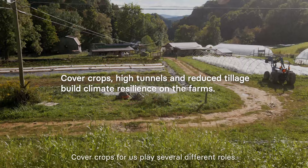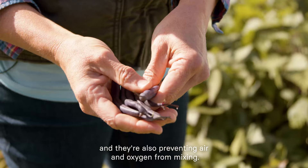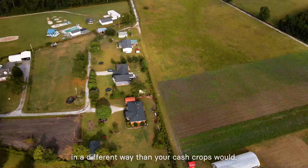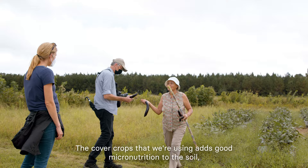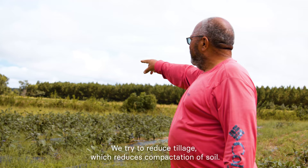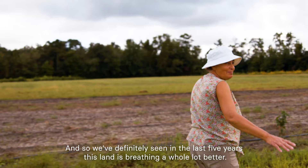Cover crops for us play several different roles. They allow the field to rest and the soil to not be cultivated or tilled. They're also preventing air and oxygen from over-mixing, feeding your soil microbiology in a different way than your cash crops would. All this other land here was in cover crops this past winter, and you see no weed problems in that land. The cover crops add good micronutrition to the soil, which reduces the amount of fertilizer needed. We tried to reduce tillage, which reduces compaction of the soil. We've definitely seen in the last five years this land breathing a whole lot better.